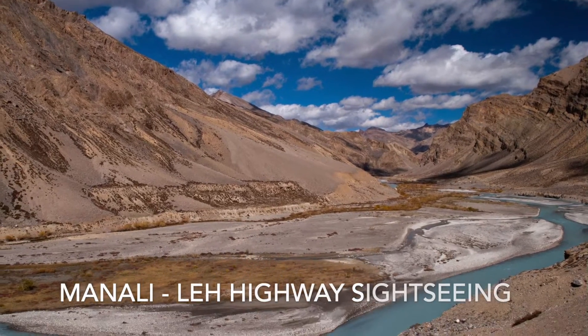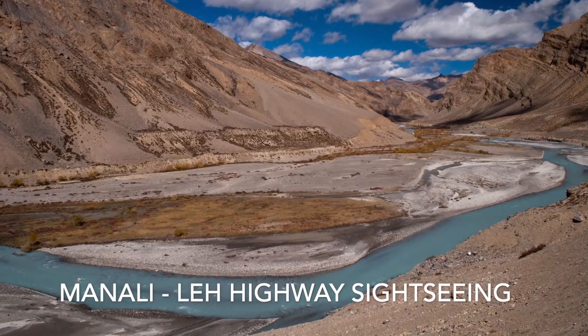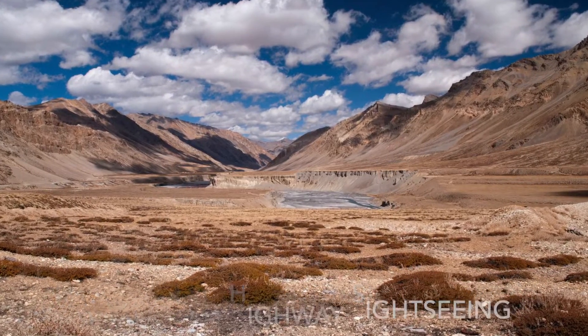Hey friends, are you planning a trip to Ladakh via Manali Leh Highway? Today in this Express FAQ series on traveling to Ladakh, I am going to talk about what you must not miss on a trip to Ladakh via Manali Leh Highway.